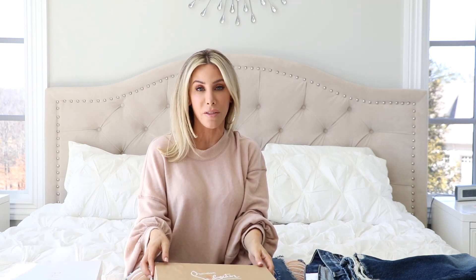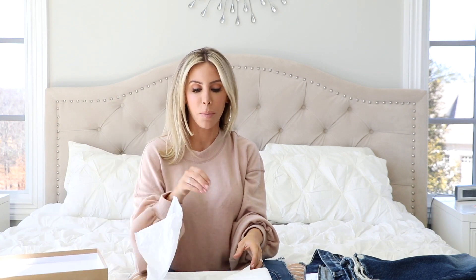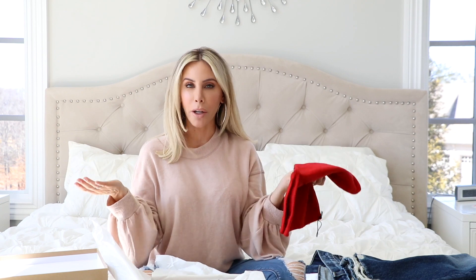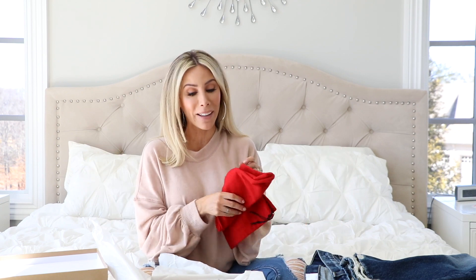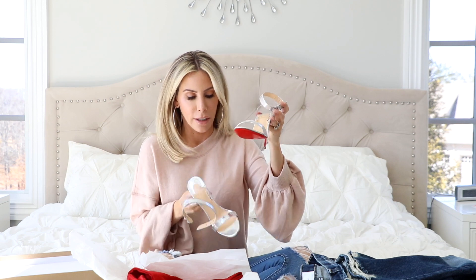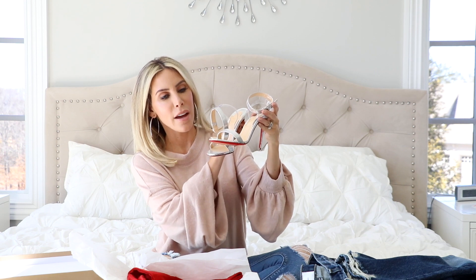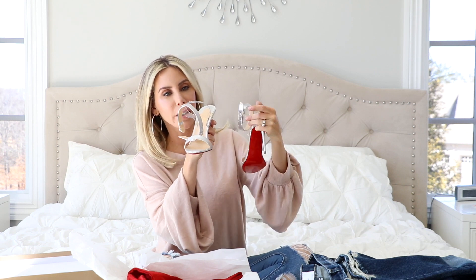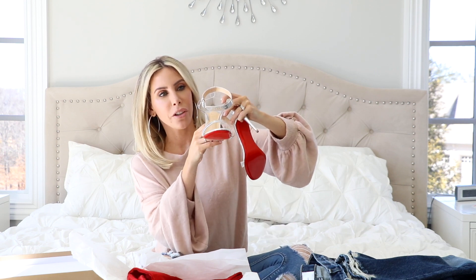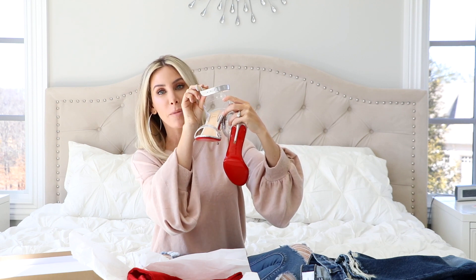Alright, I have two pairs of shoes here. I'll start with the most expensive ones first. I got a pair of Louboutins — these are new for spring, brand new from the spring 2018 collection. They are silver and they have a clear wrap that goes around your ankle, and then the silver that wraps around your ankle.